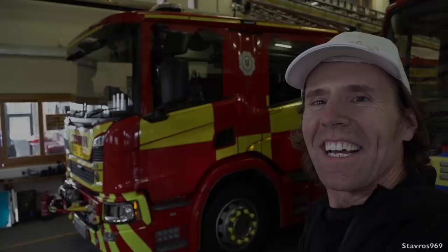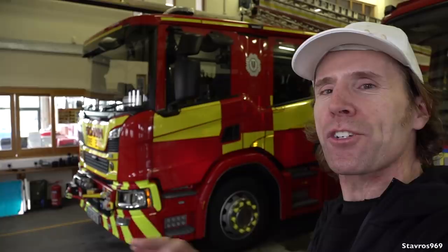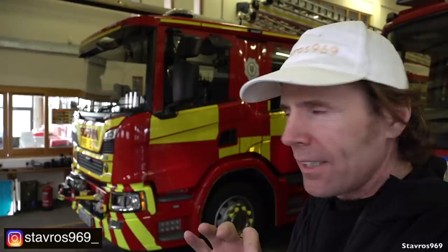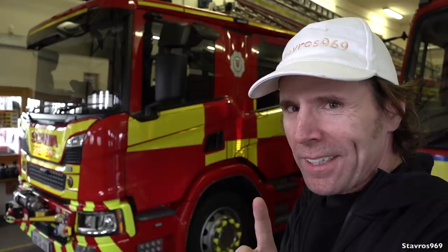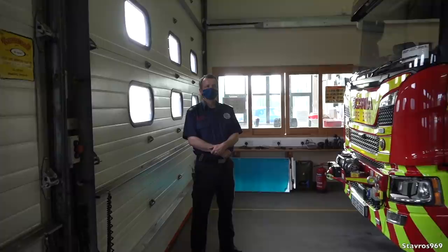Guys, I swear to God, this is not planned. This is real life. The pagers went off. Hi, I'm Stavros. Good morning and welcome to Shannon Fire Station. Today I'll be showing you all around this new Scania P320 fire appliance. We'll be getting a full tour and a test drive with Clare County Fire and Rescue Service, who have put this fire appliance into service recently. It's gonna be a good one guys, let's go.